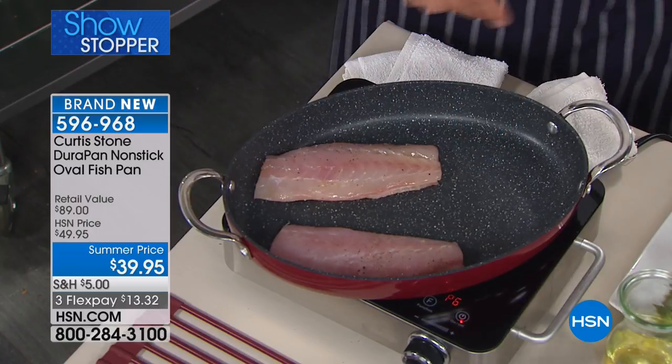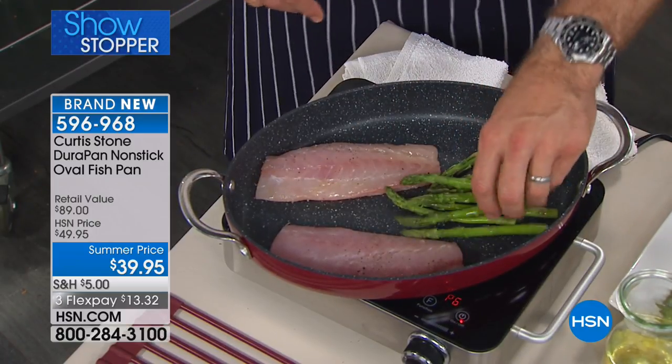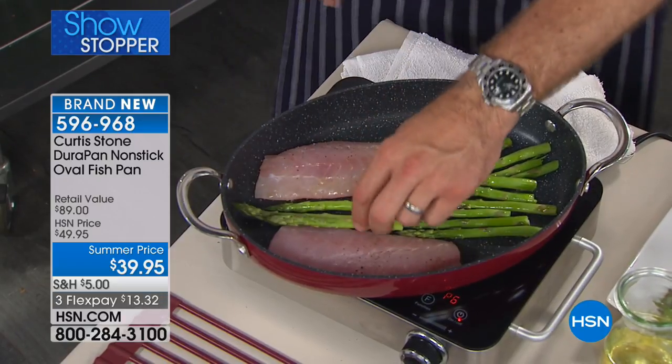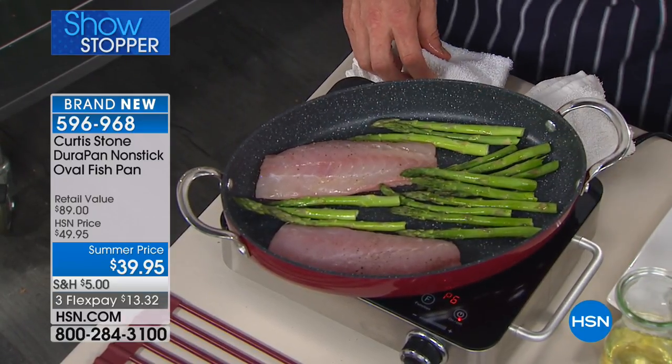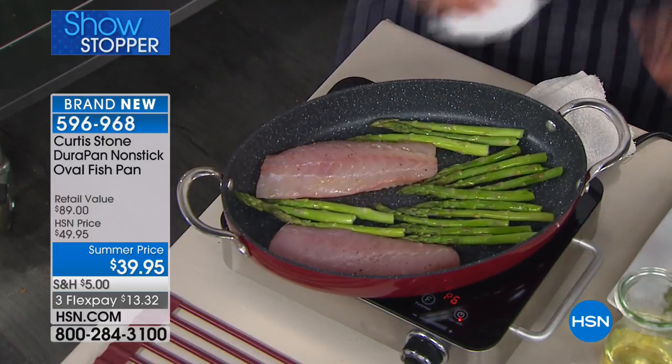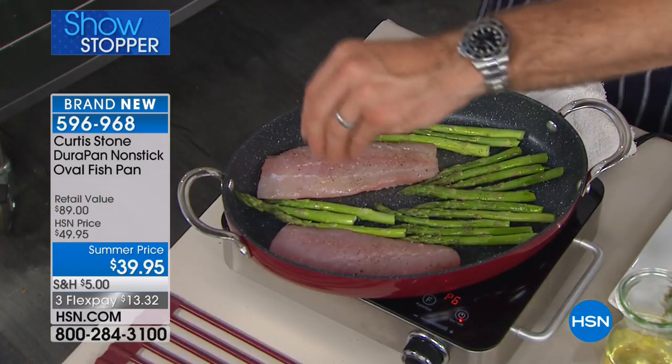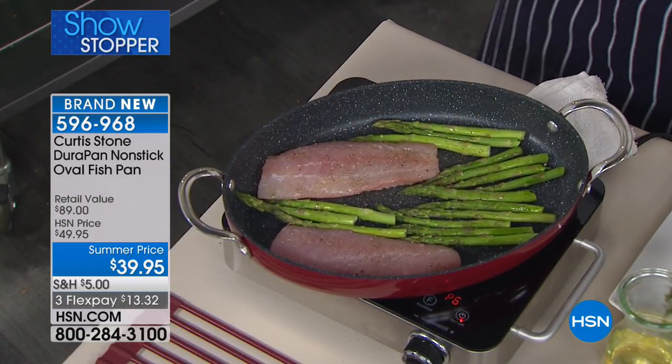You guys are smart, because you found this on hsn.com. People actually started to call on this before. I flipped my lid when I saw this was only $39.95. We're doing a price adjustment only as long as supplies last — it's $13.32 on your credit card. That's crazy.